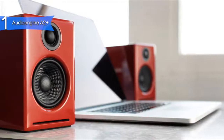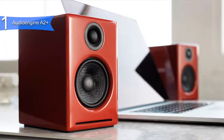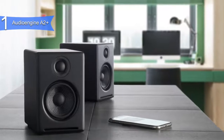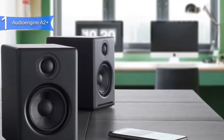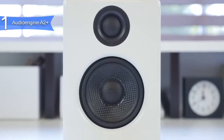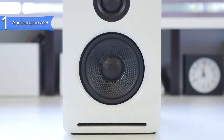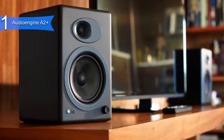Pros for this product include full and crisp sound, built-in digital-to-audio converter, stylish design, and versatility. A con is the price. However, this is the best overall, so it only makes sense. The Audioengine A2 Plus is the best computer speakers out there, with its perfect blend of amazing sound, design, build, and value.